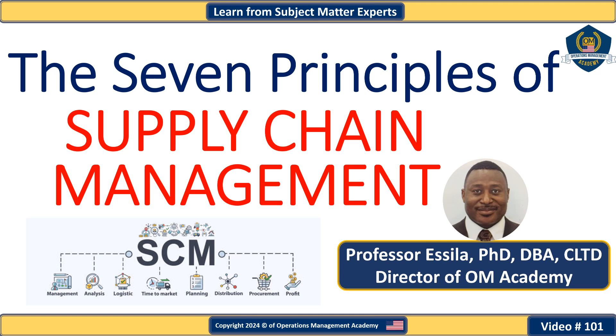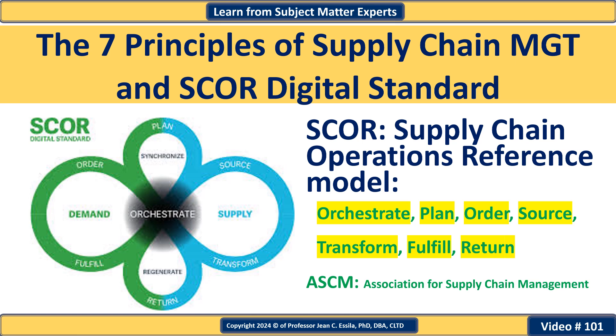These principles have survived the test of time. As a supply chain management professional, understanding supply chain standards such as the Supply Chain Operations Reference model — also known as SCOR — and the seven principles of supply chain management is essential for effectively orchestrating your supply chains. A deep understanding of these principles empowers you to effectively orchestrate supply chain strategy and efficiently manage critical Level 1 supply chain processes such as planning, ordering, sourcing, transforming, fulfilling, and returning.